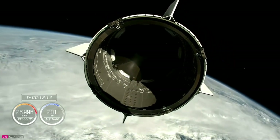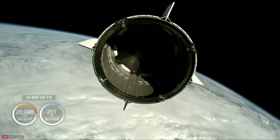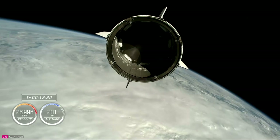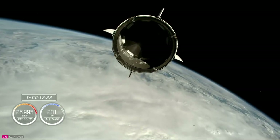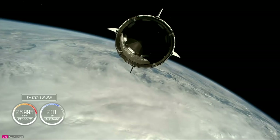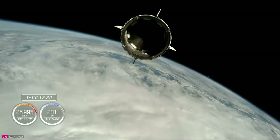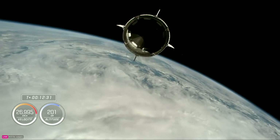Dragon separation confirmed. Freedom copies — good separation. Dragon, from the Chief Engineer on Countdown: Nick, Alex, on behalf of the entire team, we thank you for flying with Falcon-9 today and wish you a great mission.